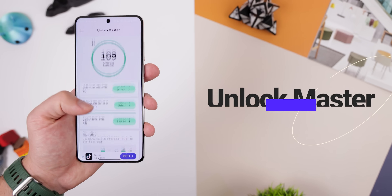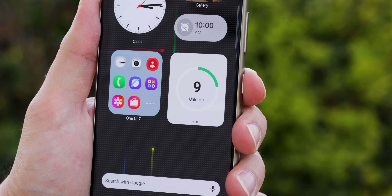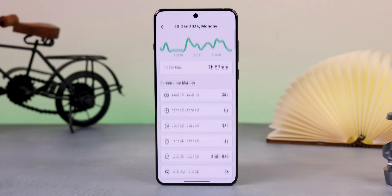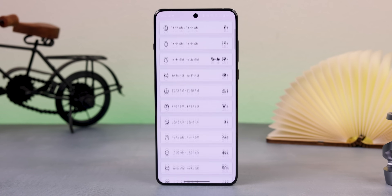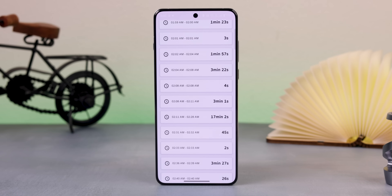Here's a great way to stay on top of your screen time. With Unlock Master, you can add a widget to your home screen that counts how many times you've unlocked your phone during the day. Within the app, it logs the exact times you've unlocked it and how long you spent on your phone after each unlock. It's a real eye-opener for tracking phone addiction.